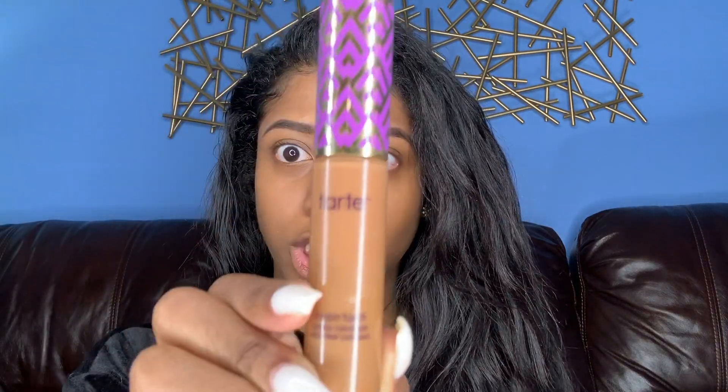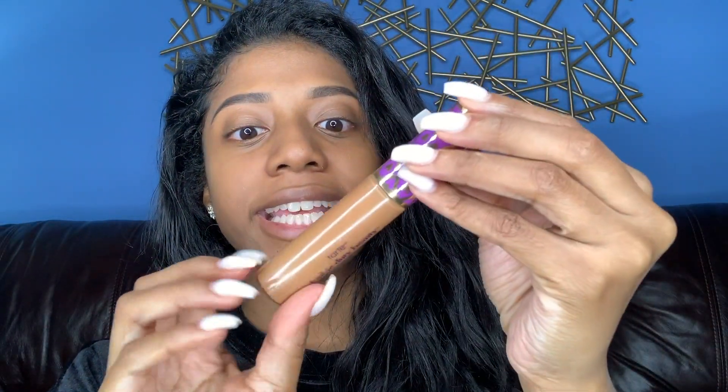If you set as you go, you cut down half the time. Now I'm going to go in with some concealer — this is Tarte Shape Tape in the color Deep Sand. This thing makes my pores invisible.